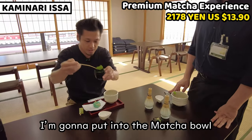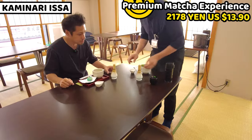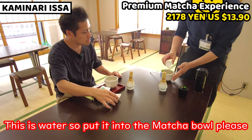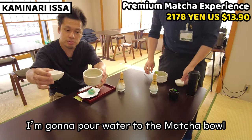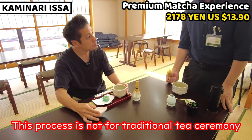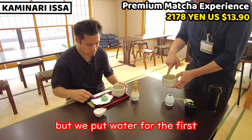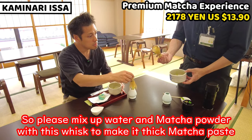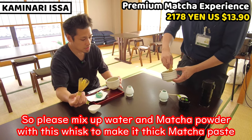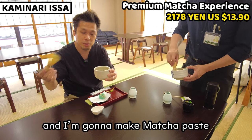I'm gonna put this much matcha powder into the matcha bowl. Now I'm gonna pour all the water in. This is something you wouldn't do in a traditional tea ceremony — normally you'd use only hot water — but here we first add cold water. Then we mix it with the chasen to make a paste. OK, I'm gonna mix up the matcha powder with the whisk and make a matcha paste.